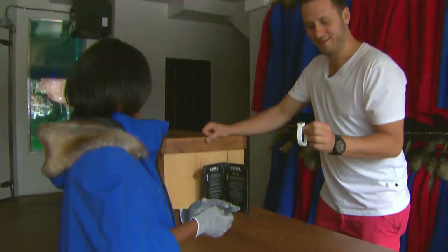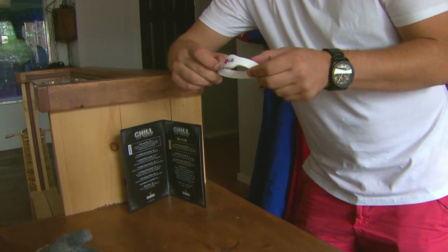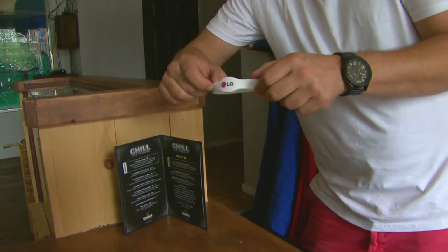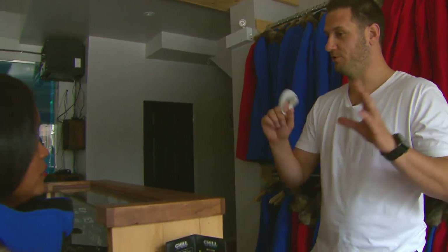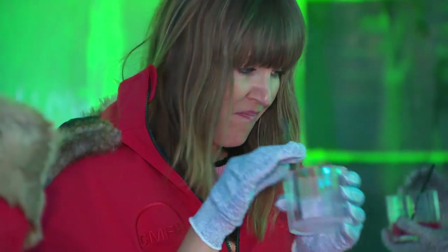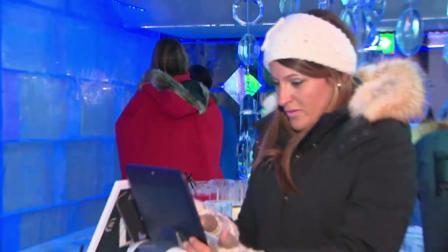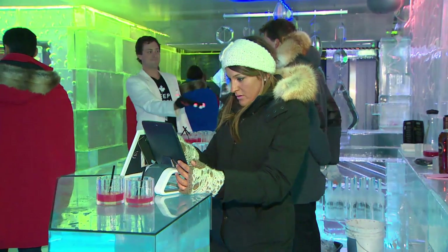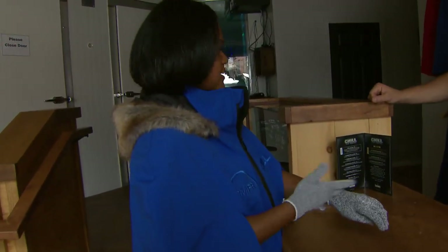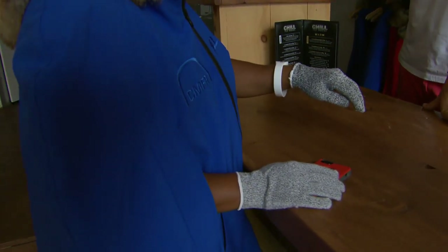We also give you a wristband with the latest NFC technology. Your entire experience is kept on this wristband, just as they do at Disney, on cruise ships, or many other facilities. So I don't need a wallet, I don't need money — we don't want your hands getting cold digging in pockets or fumbling for change. It makes the experience very fast and efficient. To buy a drink, you just show the bracelet, we scan it with our tablets, and everything goes into the cloud.